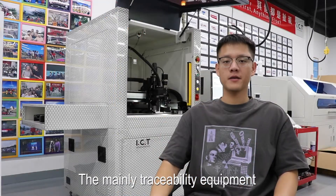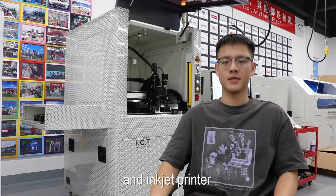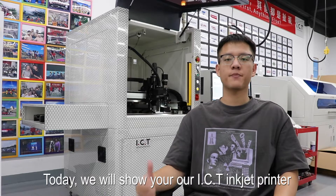The main traceability equipment includes label mounters, laser marking machines, and inkjet printers. Today we will show you our ICT inkjet printer.